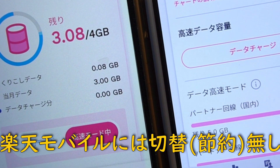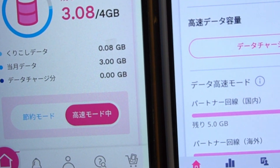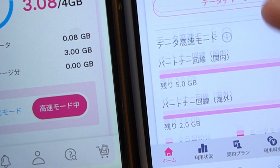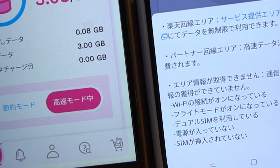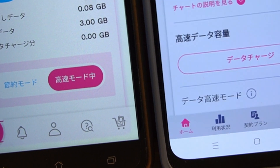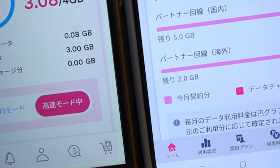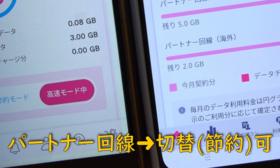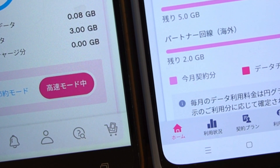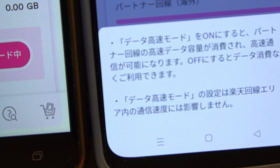楽天モバイルだと高速モードと低速モードを切り替えすることができないんですね。UQモバイルにはちょっとしたページを再生したりするときに節約モードというのがあって、これにすると速度は遅くなるんですけどその代わりギガが消費されないというモードがあるんですけど、楽天モバイルの方はそういうモードがないんですね。それに近い機能としては、パートナー回線の高速モードをオフにするとパートナー回線の方は速度が落ちるんですけど、その代わりギガが消費されないというのがあります。